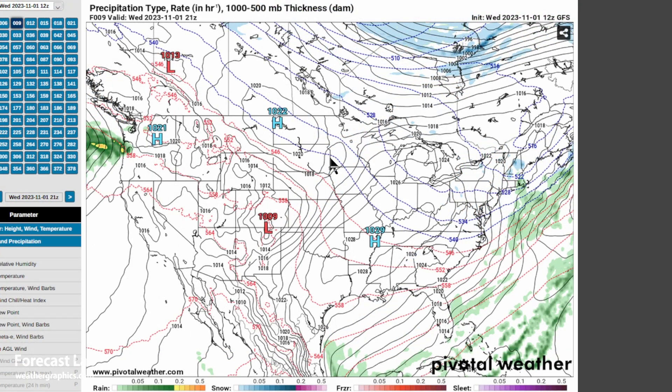There's where we pick up that Alberta clipper — a little low right there in southwestern Minnesota, with a cold front extending out to the west and a warm front down to the south.